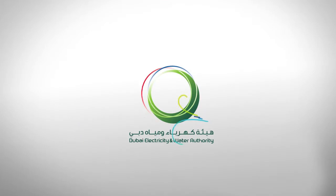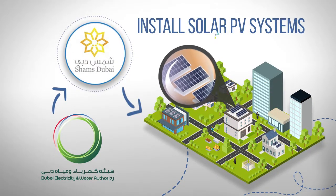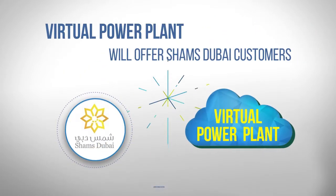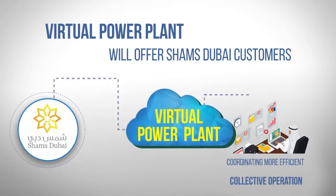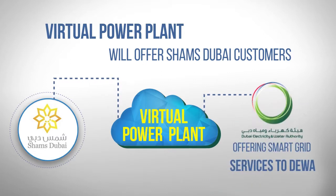DIWA's recently launched Shams Dubai program allows customers to install solar PV systems and exchange green energy with the grid. The virtual power plant will offer Shams Dubai customers the opportunity to become part of a larger smart system, coordinating more efficient collective operation and offering smart grid services to DIWA.